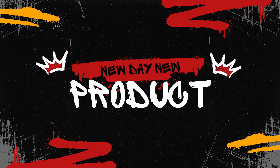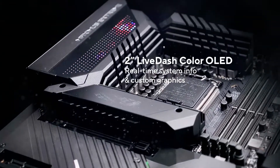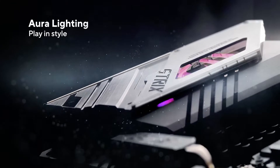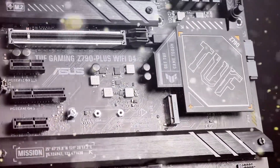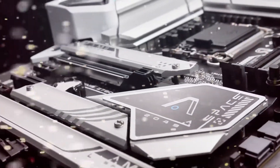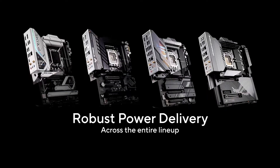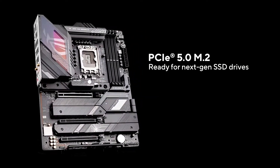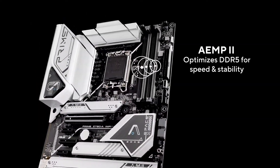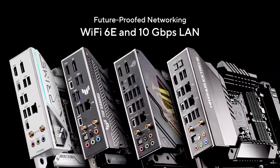Today, we're diving into the world of high-performance motherboards, the backbone of any great PC build. Whether you're a gamer, a content creator, or a PC enthusiast, choosing the right motherboard can make all the difference. In this video, we'll be reviewing four of the best motherboards on the market: the ASUS ROG Strix X670EE, Gigabyte Z790 Aeris Extreme, ASUS ROG Maximus Z790 Hero, and MSI MEG X670E Godlike. Let's get started.